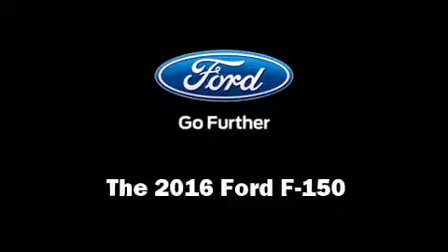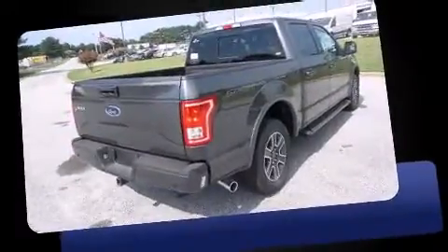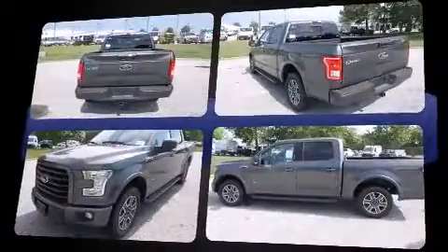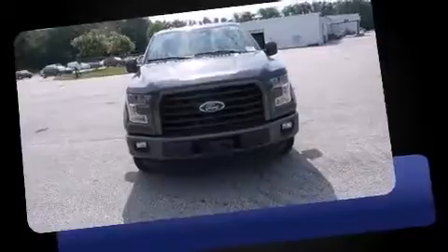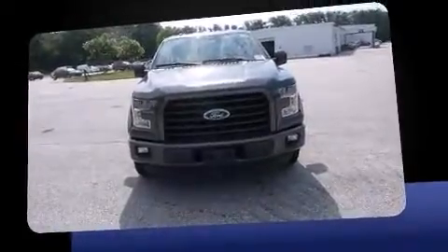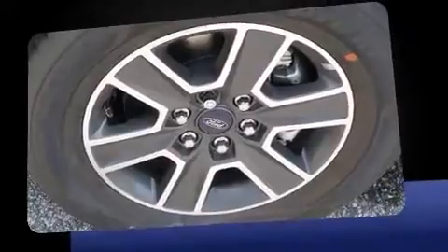Come test drive this 2016 Ford F-150. Ford infused the interior with top-shelf amenities such as one-touch window functionality, a tachometer, adjustable headrests in all seating positions, automatic dimming door mirrors, heated seats, power seats, and power adjustable pedals.